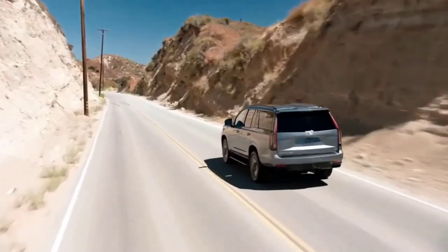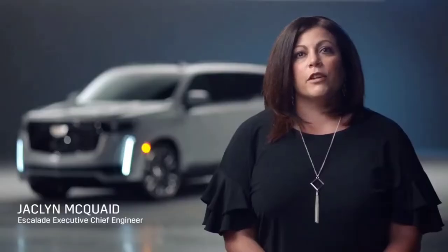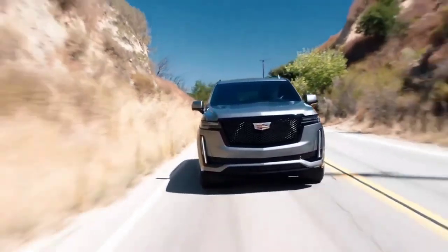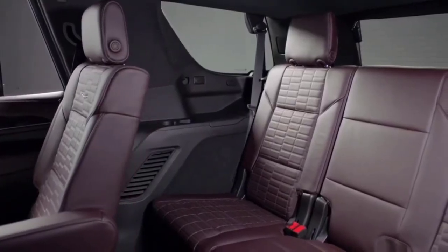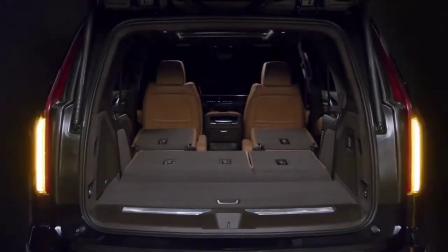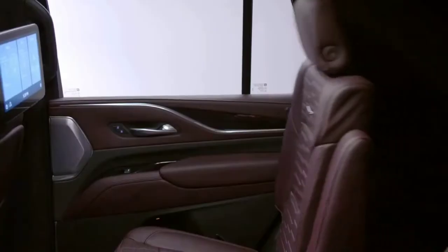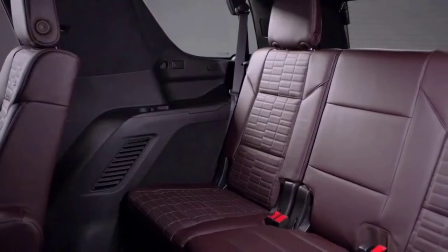Underneath the Escalade sits a longer wheelbase and new independent rear suspension that allowed Cadillac engineers to transform the ride and handling dynamics of the 2021 Escalade. Thanks to the independent rear suspension, engineers created a 41% increase in third row legroom, a 67.8% increase in cargo space behind the third row for the short wheelbase, second row sliding seats that allow for increased distance between the first and second row seats, and an improved entry and exit for second and third row occupants.